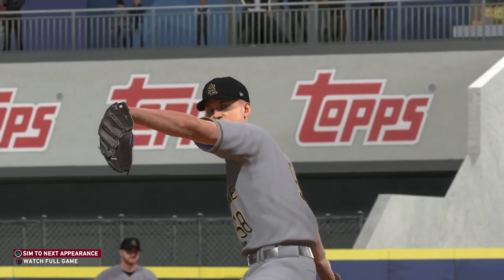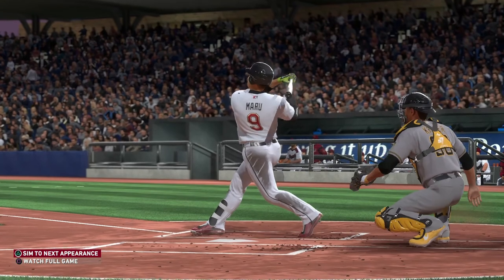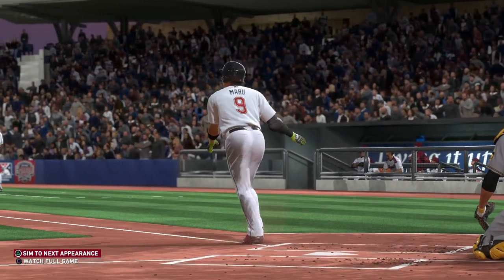Wow, that's what a pitcher gets for not putting what he thought was a bad call in the rearview mirror. I think he was still fuming and didn't get the pitch where he wanted it. The result? A reason to be even more mad.